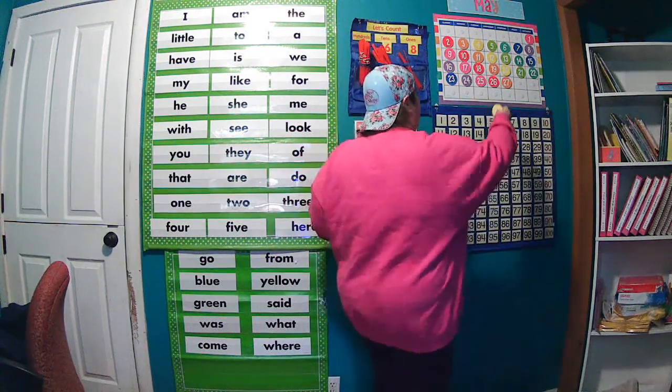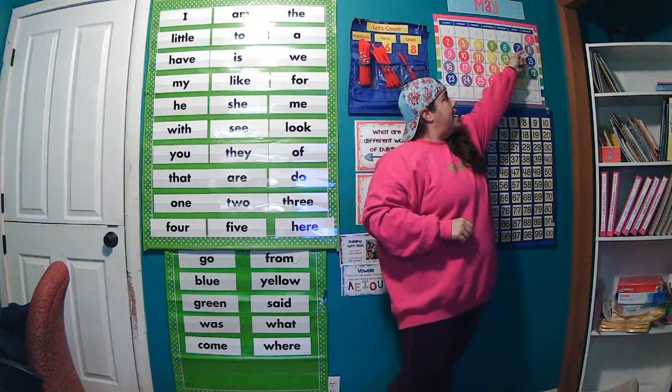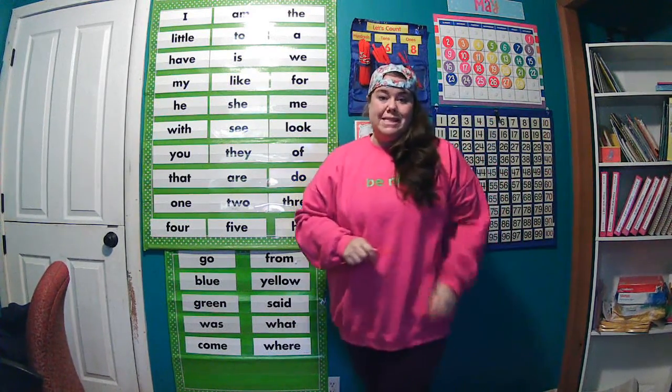Good morning kiddos and happy Friday! Today is Friday, May 28th. Yesterday was Thursday, today is Friday, and tomorrow will be Saturday.